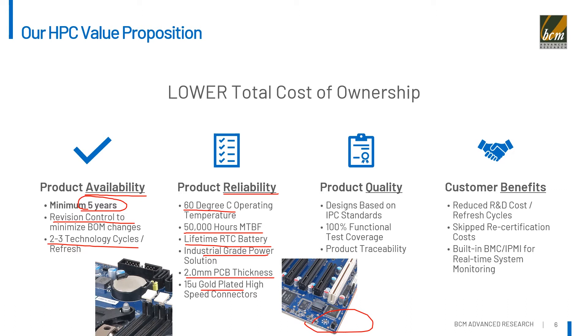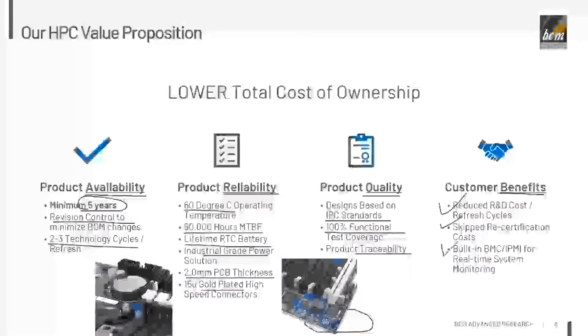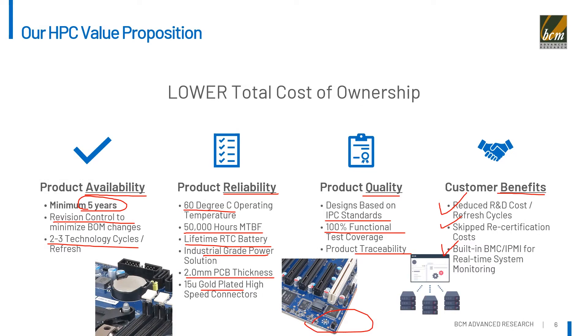For product quality, these products are designed based on IPC standards. They are 100% functional tested with product traceability, especially for medical customers. Customers can save significant money on products and R&D recertifications by getting one product for multiple product cycles. The built-in BMC and IPMI real-time system monitoring and remote management capabilities help reduce system downtime and save the cost of field services.